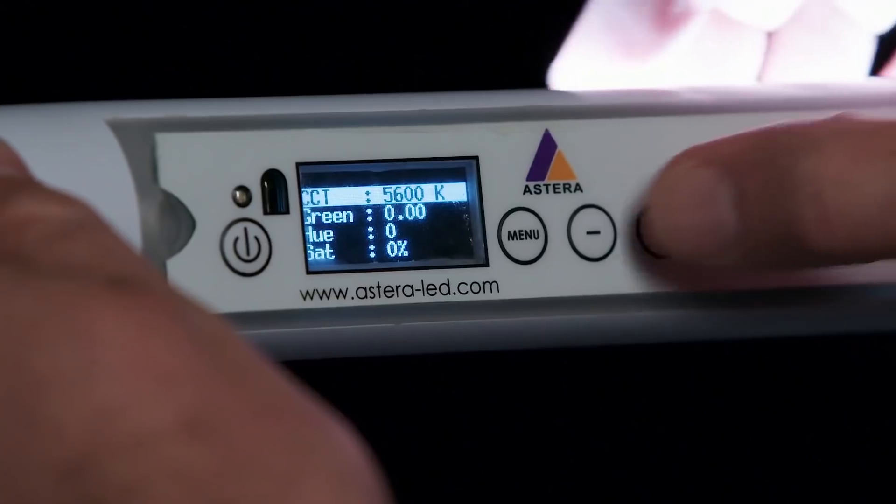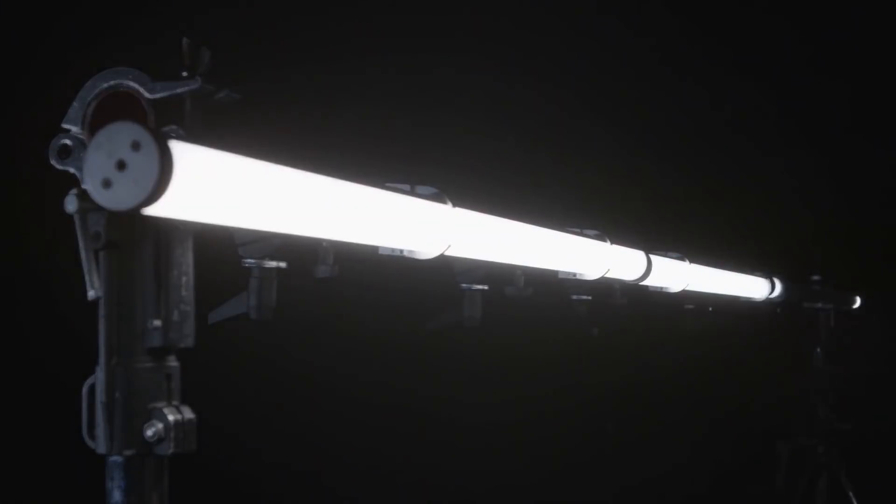If I could walk out with anything right now, it'd be the Titan lights. Those are the RGB — any colors — you can program them to do different effects. The kit is like $8,000.